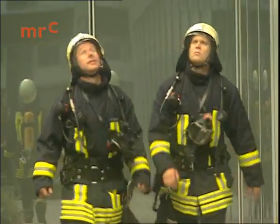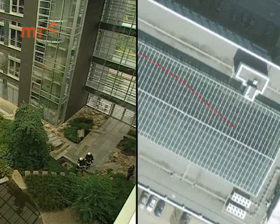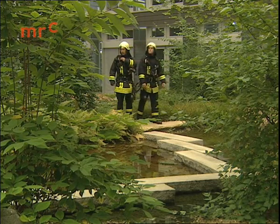Every step length and direction is calculated precisely. This fine-grained positioning can increase safety in critical situations. The track of the first responders is shown overlaid on an aerial photograph of the building. This way, the commander knows precisely where his people are at all times.